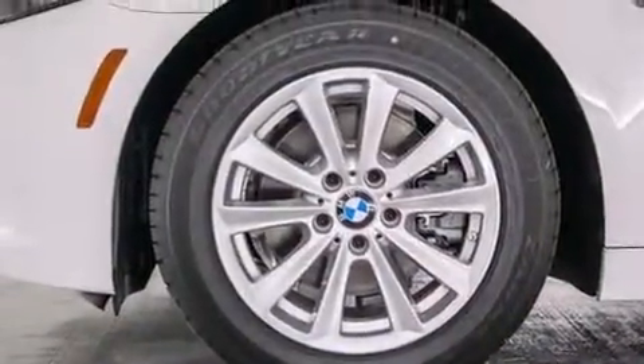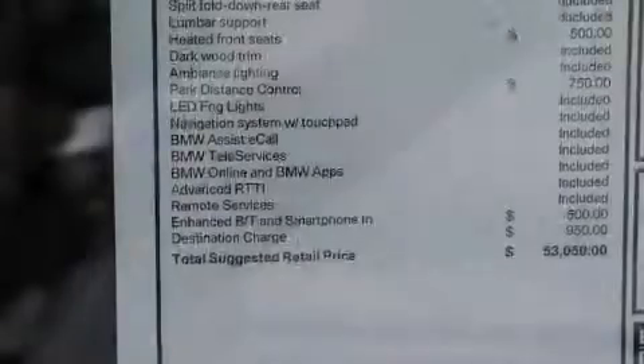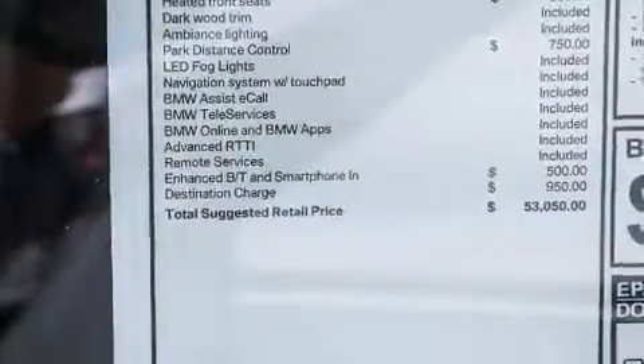Additional features include front-side impact airbags, a split-folding rear seat, an auto-dimming rear-view mirror, and rain-sensing windshield wipers that can turn on automatically if their sensor identifies water on the windshield.